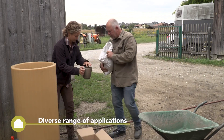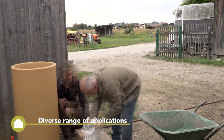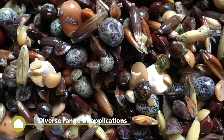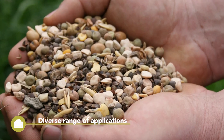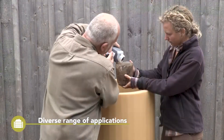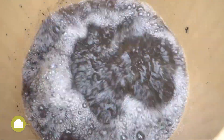Besides application as a fertilizer, because of the value of the product, vermicompost is often used in small quantities. Extracts like compost teas are used for seed treatment, as a foliar feed, or as an inoculant for the soil. Vermicompost can also be incorporated into the seed drill, used as an amendment for soil substrates, or as a stimulator at vineyard or orchard planting.